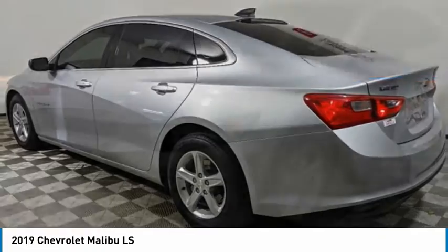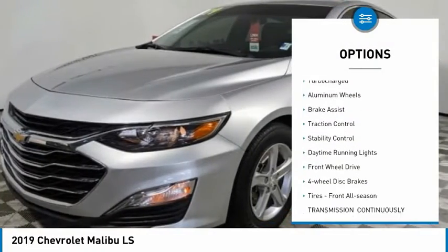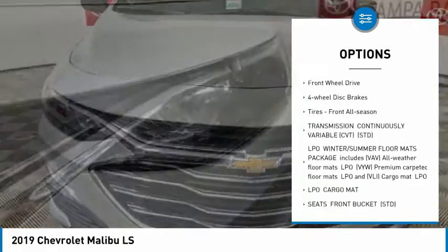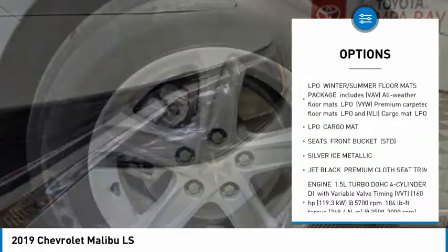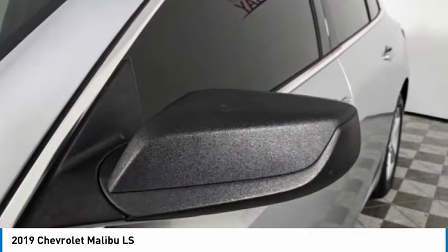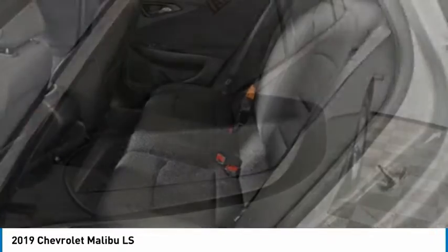Here are some of this vehicle's great options: tire pressure monitor, turbocharged, aluminum wheels, brake assist, traction control, stability control, daytime running lights, FWD, four-wheel disc brakes, and front all-season tires. Come take a test drive today.